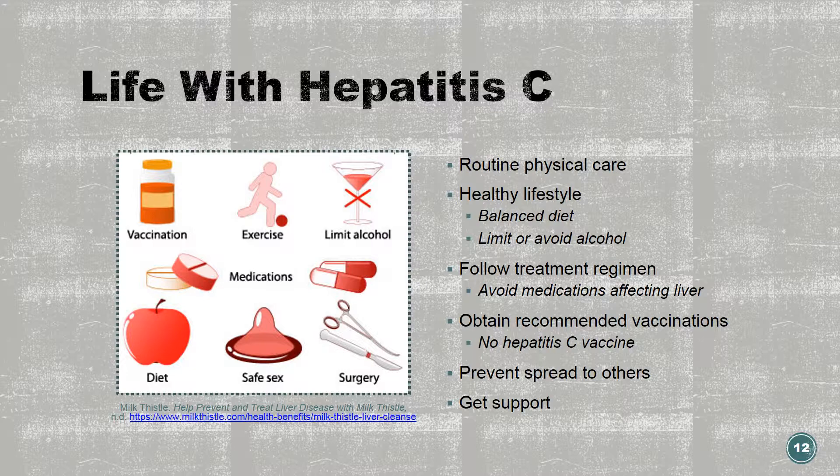Follow your treatment regimen as prescribed. Continue to follow a healthy lifestyle if the hepatitis C is cleared naturally or treated medically, to prevent reinfection. Follow a balanced diet. Get support to help with physical, emotional, and psychological effects — this may be from friends, family, support groups, or therapy. It is important to know that there are no job exclusions based on hepatitis C status. You are never immune to hepatitis C — you may become infected with a different genotype, or even if previously cleared, you may become reinfected with the same type.